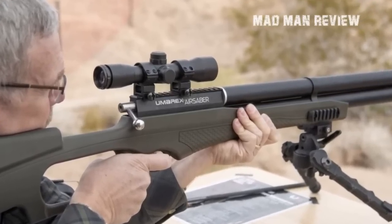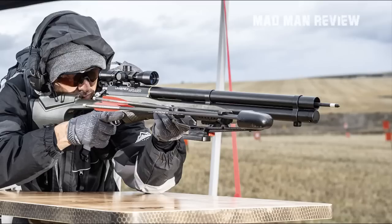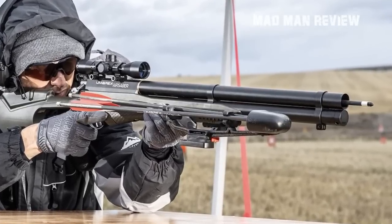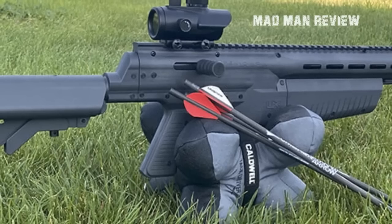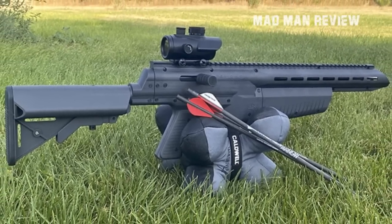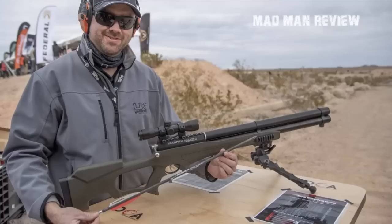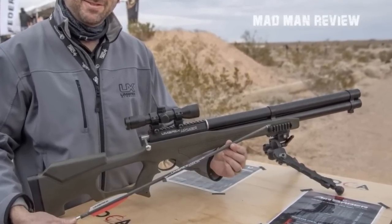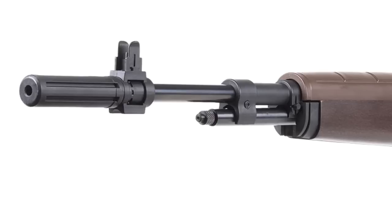The Air Javelin is designed mainly for plinking and tosses arrows at only 300 feet per second with 34 foot-pounds of energy — enough for small game like squirrels or rabbits, but not the correct choice for hogs or deer. It comes equipped with an 88-gram CO2 cylinder providing enough power to shoot dozens of arrows, though an adapter is available to use two standard 12-gram CO2 cylinders instead. The Air Saber retails at $369 while the Air Javelin goes for only $169.